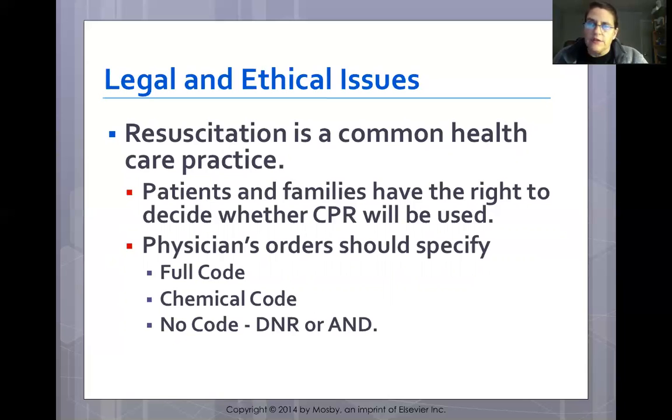If a patient has no code status and can no longer make decisions, responsibility falls to the spouse first, then adult children, then living parents, then siblings. After that, it becomes complicated. A physician may make the decision during a code, and realistically a code lasting more than 30 to 40 minutes is unlikely to have a good outcome.